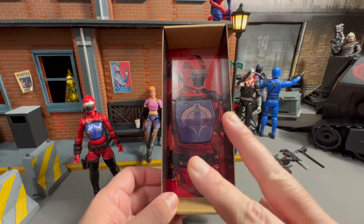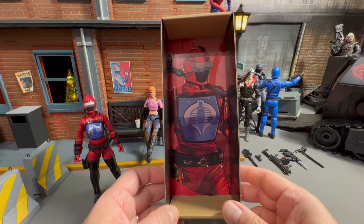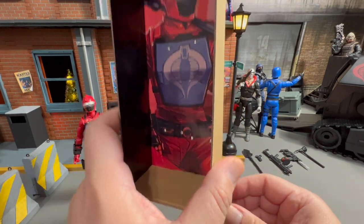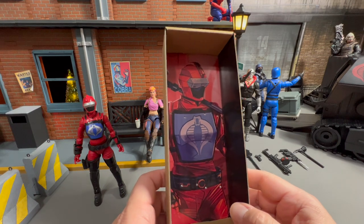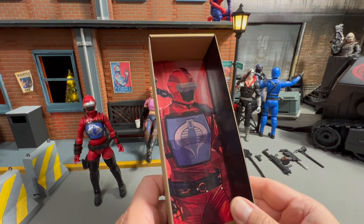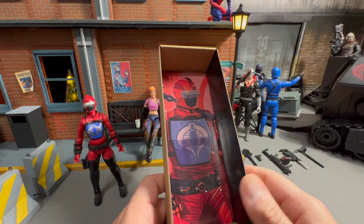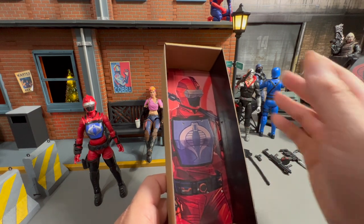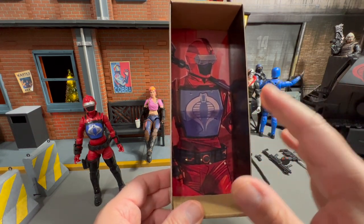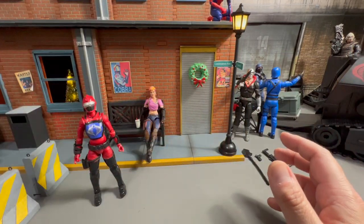As customers, we should always provide both. We need to let them know when they're doing good, and we let them know when they're sucking. For this HasLab so far, it is out of the ballpark. Please continue that, Hasbro. It takes one bad thing to clear out eight different good things, so you have to do eight new good things to make up for the one bad. So always give positive feedback. Anyways, moving on — I like the packaging, great job.